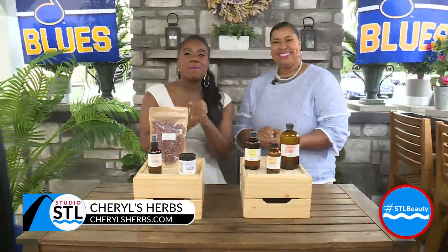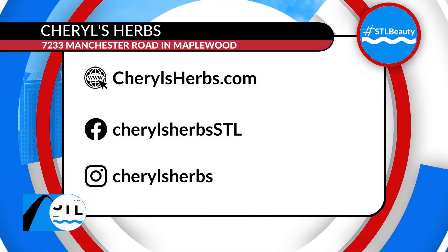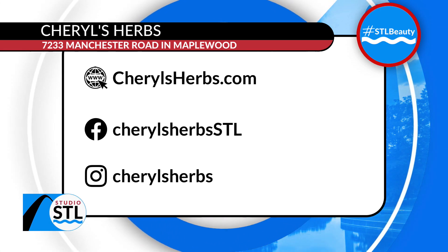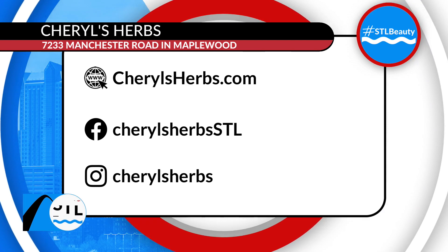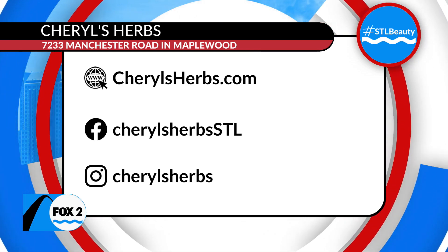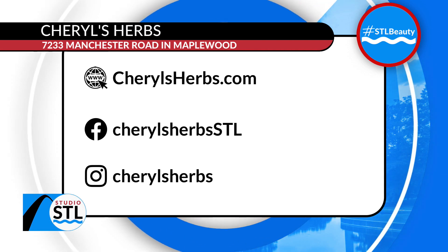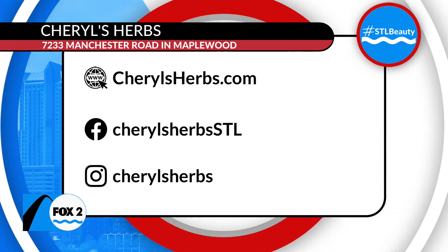Well, thank you so much for some of these summer fun tips. They are having a Memorial Day sale this weekend, so come on in and stop by Cheryl's Herbs. So we're going to have all of our liquid extracts buy one, get one free. Use the code Memorial 22 and you can get that. We'll post all of this information on how you can find Cheryl's Herbs in Maplewood on our website.